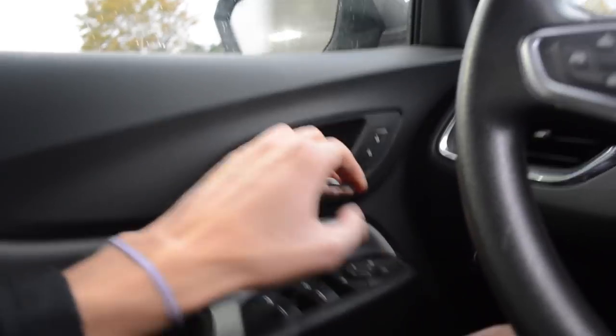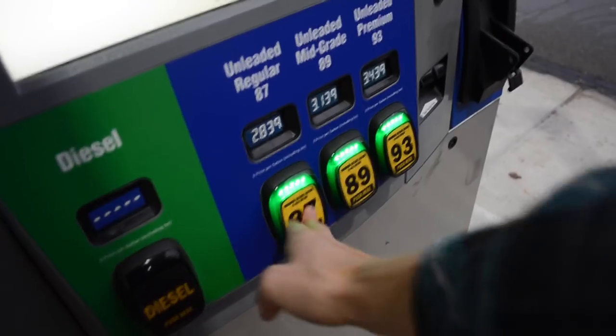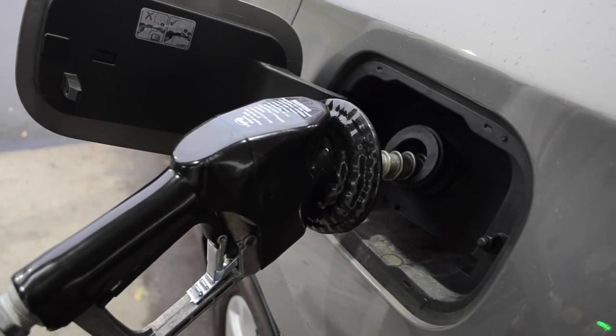I need gas. All right, let's hit the road. We're on the open road now. It's time to go pick up kayak number two.